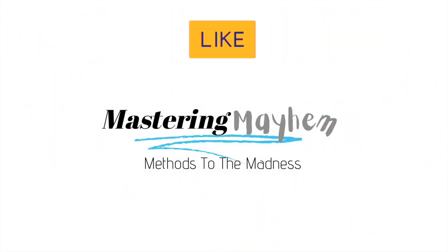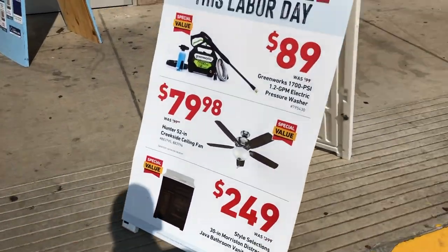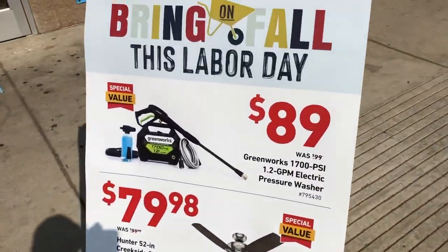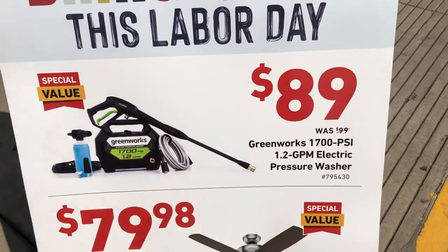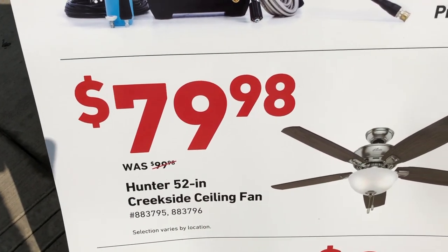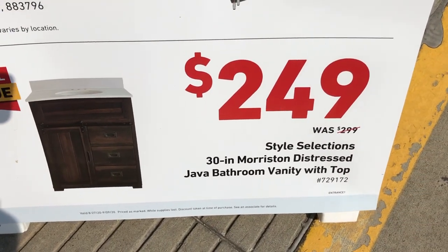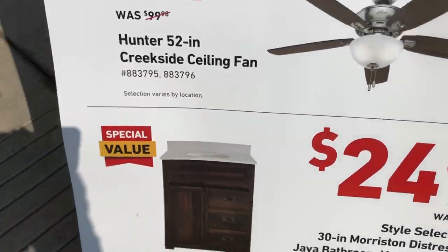Welcome back to Mastering Mayhem. I'm here at my local Lowe's to see what Labor Day deals they have inside. Right off the bat they have an A-frame advertisement for a few items: a Greenworks 700 PSI electric pressure washer for $89, ceiling fans saving you $20, and a Morrison distressed java bathroom vanity top saving $50.